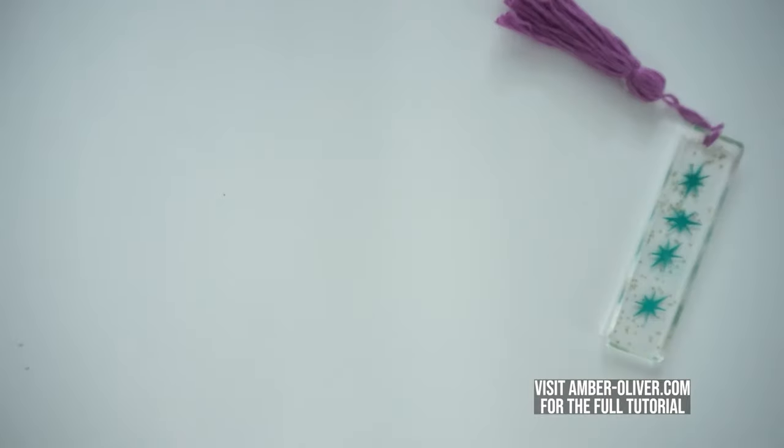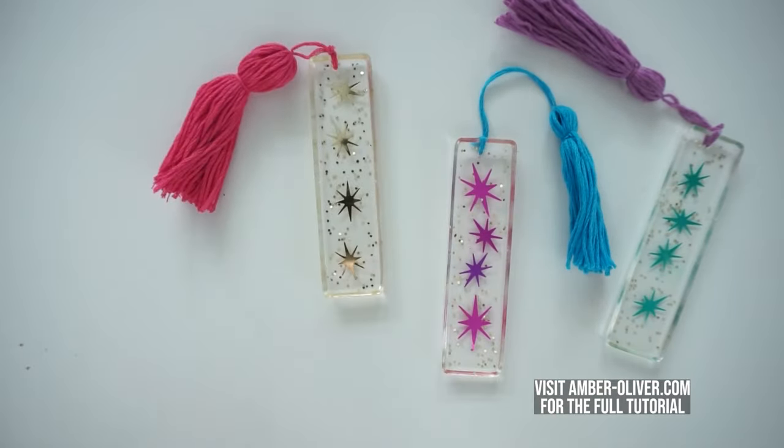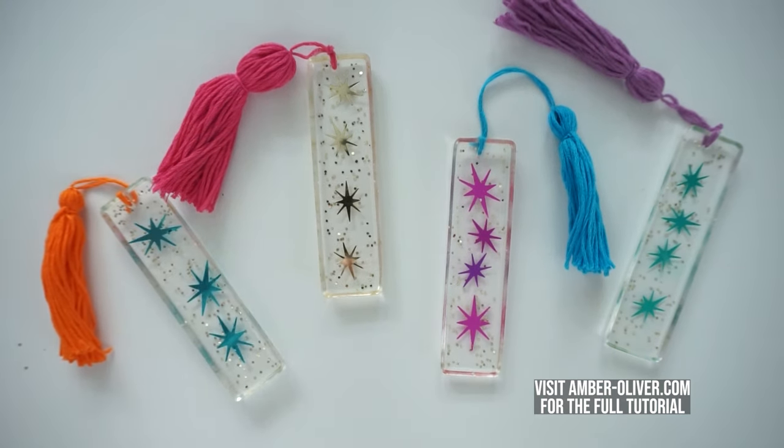The fifth category of resin craft to make and sell are bookmarks. More and more people are getting back to hardcover books, so bookmarks are a fun way to give something special to a book lover and can be made easily with few materials. Those with glitter and pressed flowers are really popular. Our friend Amber at AmberOliver.com has a tutorial covering everything you need to make lovely star-themed bookmarks. These are relatively low cost to make and to ship, making them a great idea for selling.